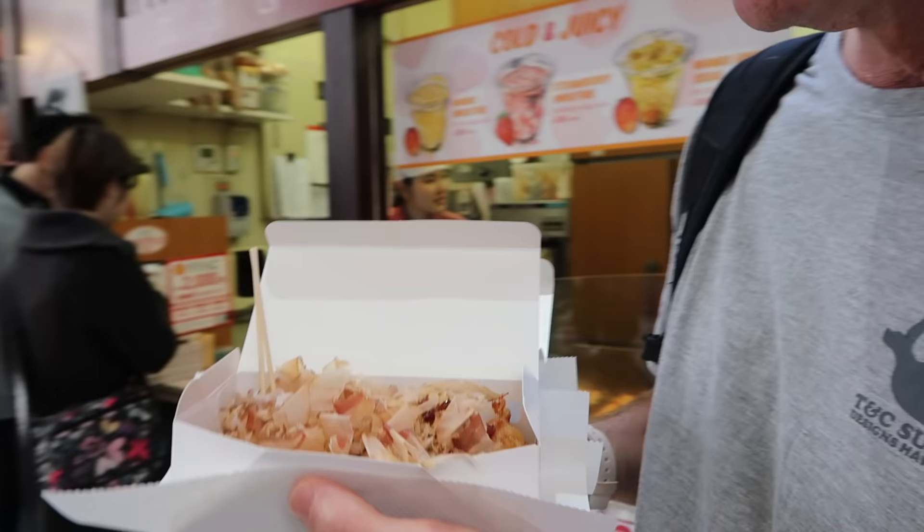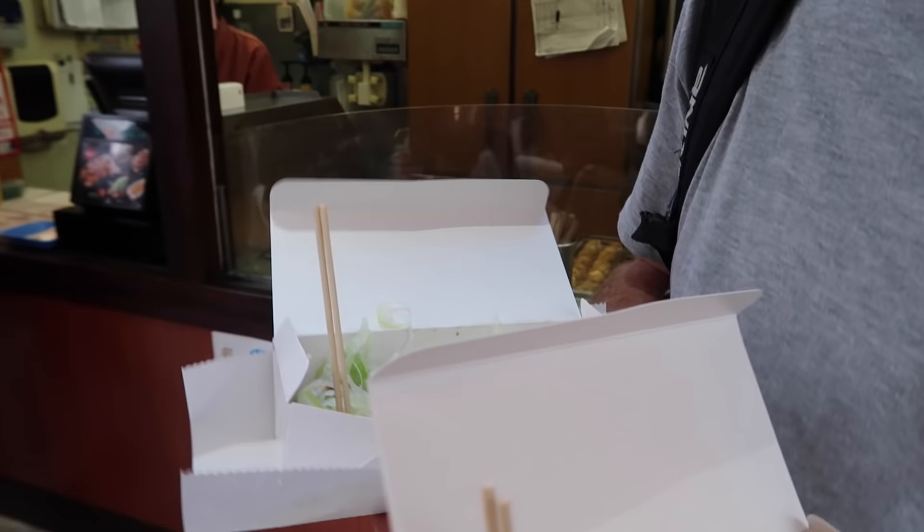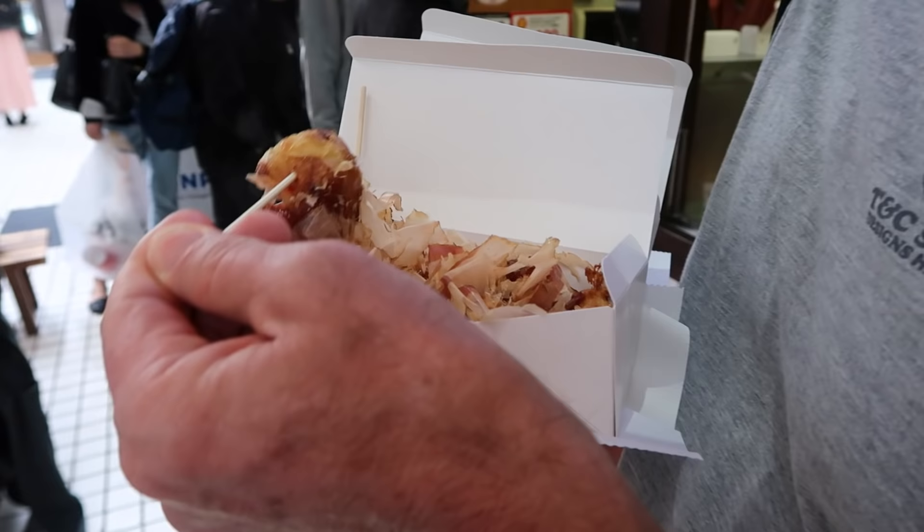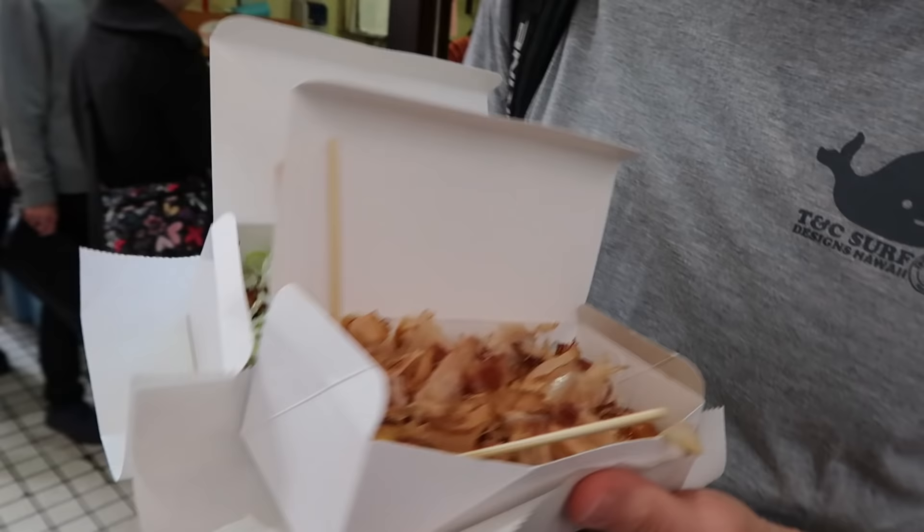Wow, here it is. I'm not sure why I got two alone. This is a lot of food. So there's eight balls — there's eight balls in each one. And there's octopus inside these.